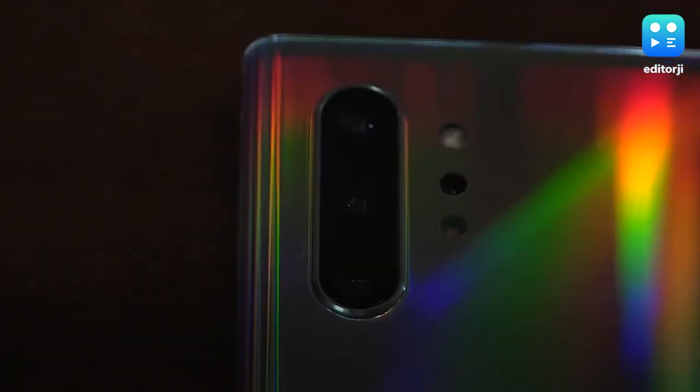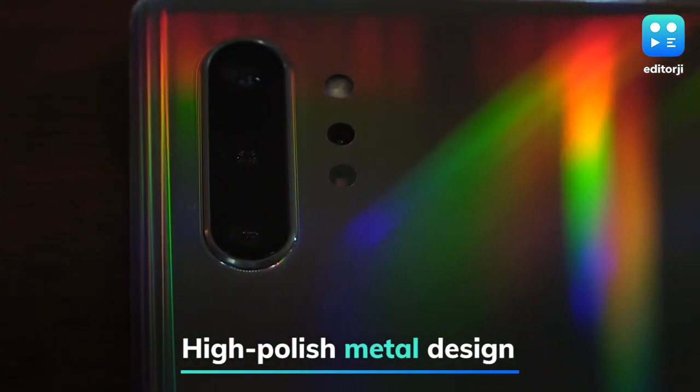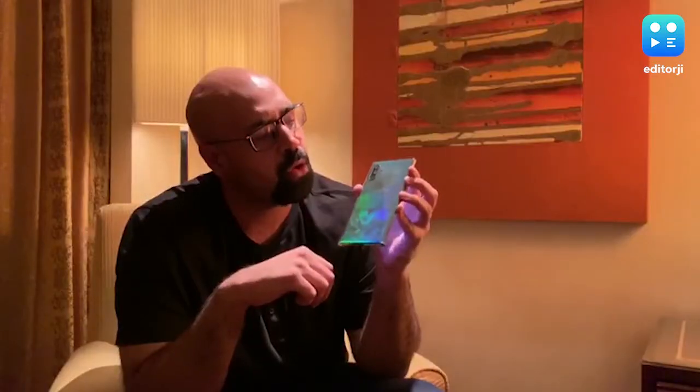Moving on to the back, you get a shiny metallic finish with shiny colors, which some people have been complaining about — they say it makes the phone look a little bit cheap — but I'm okay with it. I like how you get that rainbow pattern when the light hits the back.